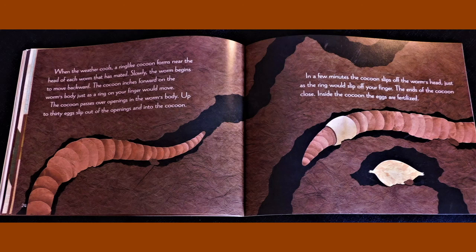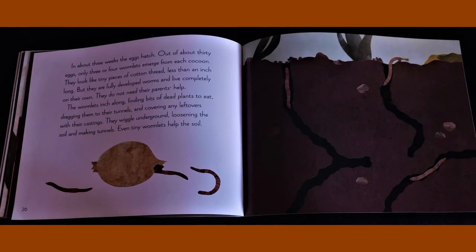The cocoon passes over openings in the worm's body. Up to 30 eggs slip out of the openings and into the cocoon. In a few minutes, the cocoon slips off the worm's head just as the ring would slip off your finger. The ends of the cocoon close. Inside the cocoon, the eggs are fertilized. In about three weeks, the eggs hatch.